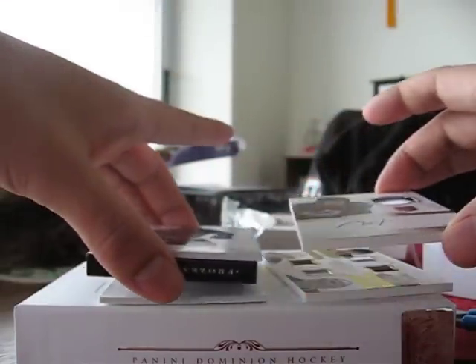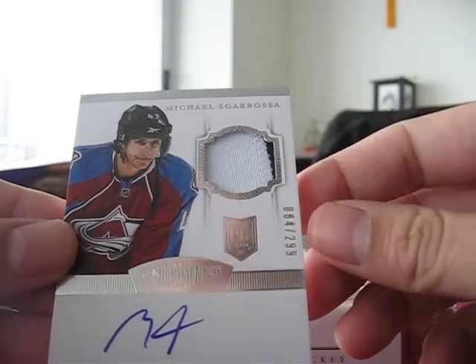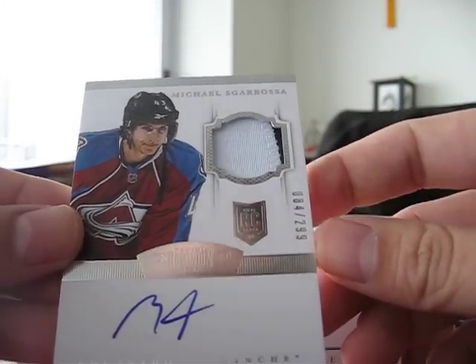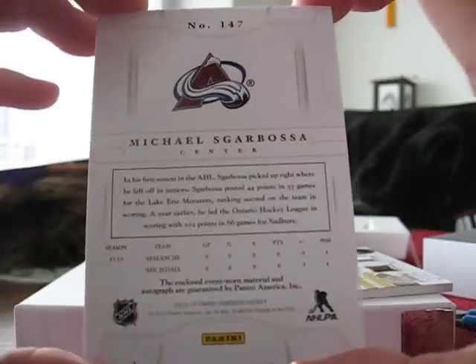My RPA — I got a redemption. My rookie patch auto is Michael Scarbosa, 84 of 299. Nice. Crappy autograph, but here's the back.